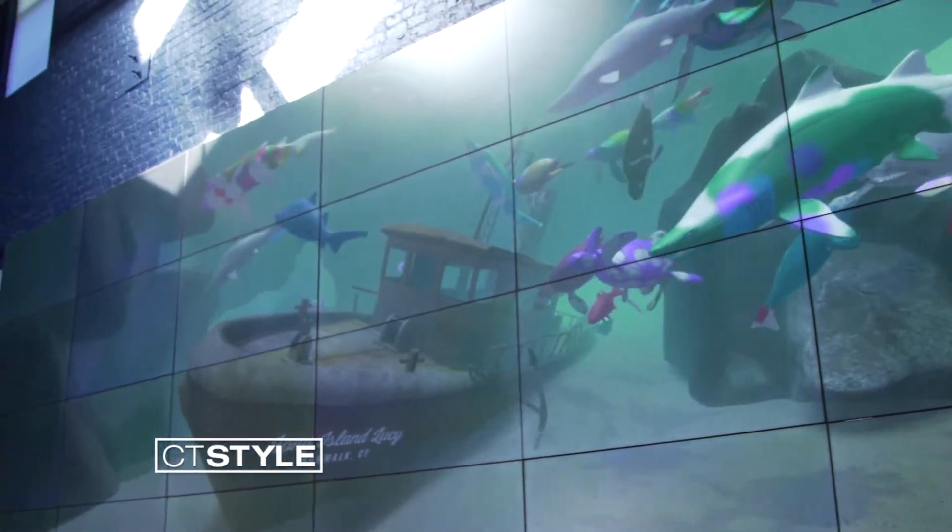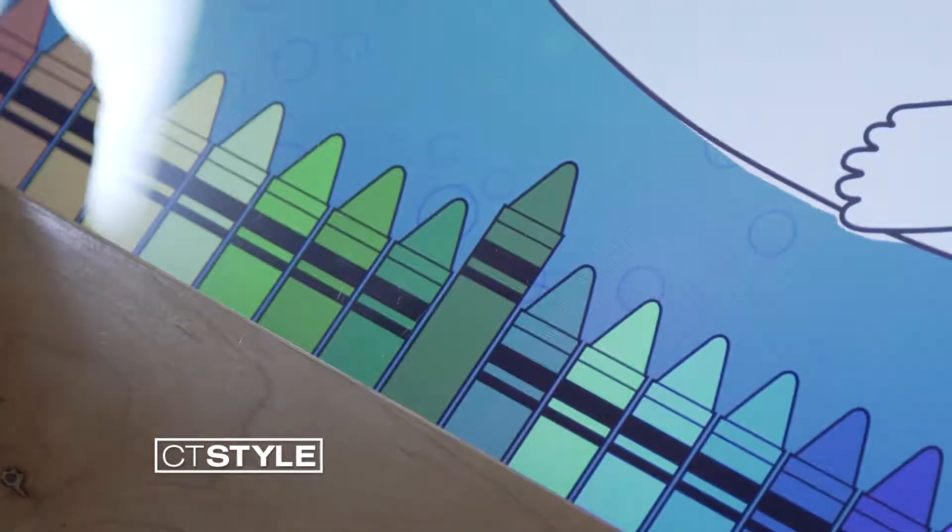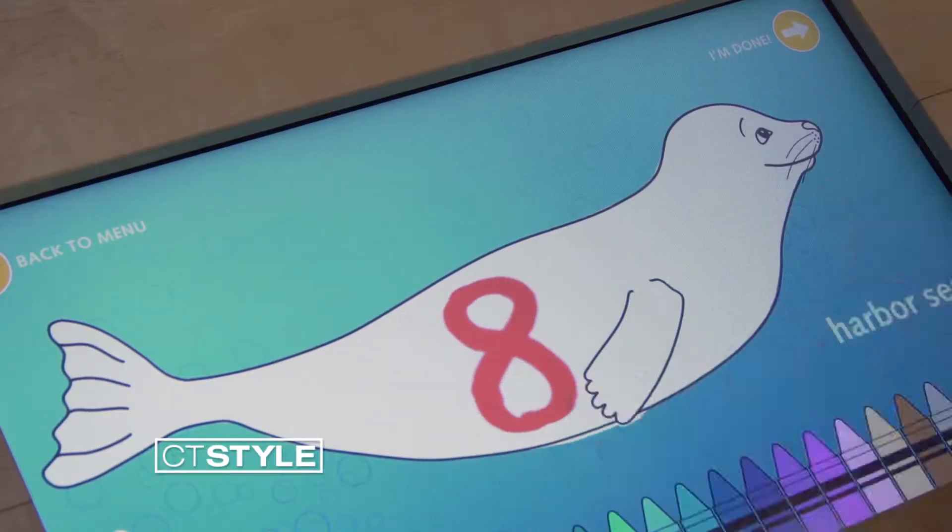One of the other cool things you can experience here is the largest video wall in New England. You can create one of six different species on the board, select a different color, and put your own little touch on it.